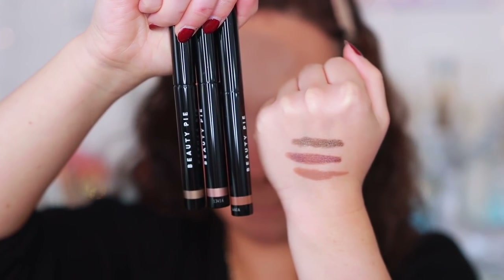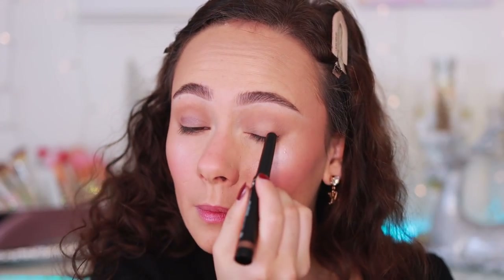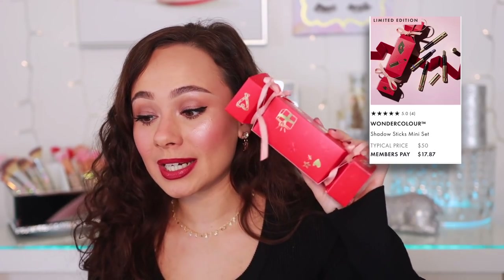One thing I used today are the Beauty Pie shadow sticks. I have the shade Taupe in my crease and the shade Wild Violet all over my lid. These are beautiful cream shadow sticks, very comparable to Laura Mercier. I use my fingers to apply them — super easy to get a simple look. I put Taupe in my crease and blended it out with my finger, then used Wild Violet all on my lid for a quick and easy eye look. In their holiday shop, they have a shadow stick mini set. $50 is the typical price; members pay $17.87. Really nice quality, they last a long time, and I have no creasing going on.